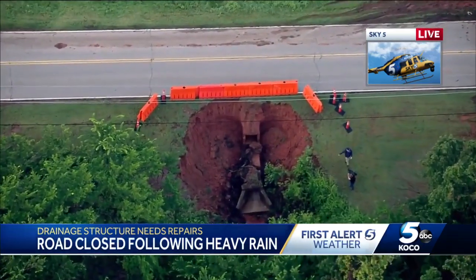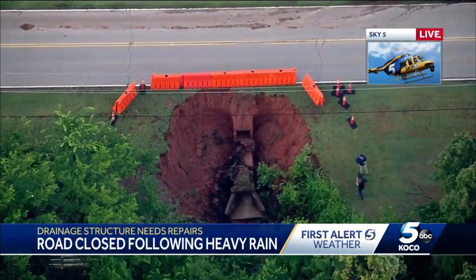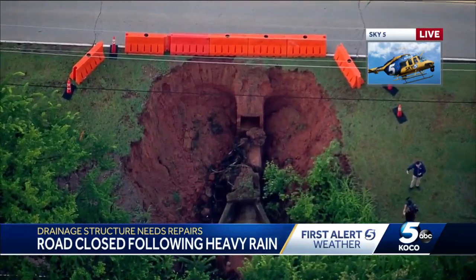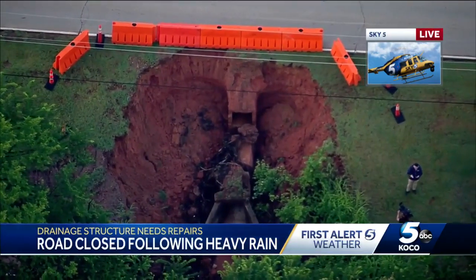You can actually see the asphalt of Britain right there. This has made a bad situation even worse. Right now, officials have Britain Road closed off from Sooner all the way to the I-35 service road.